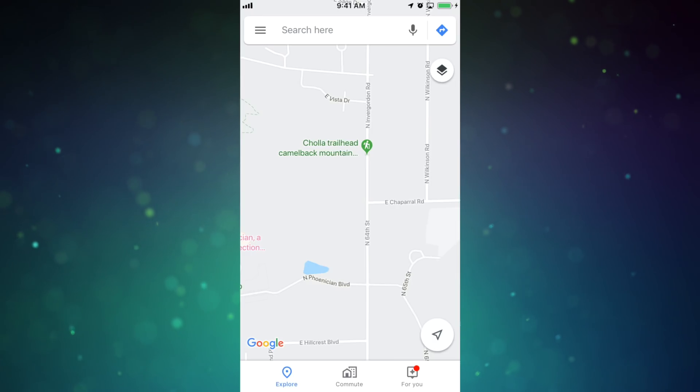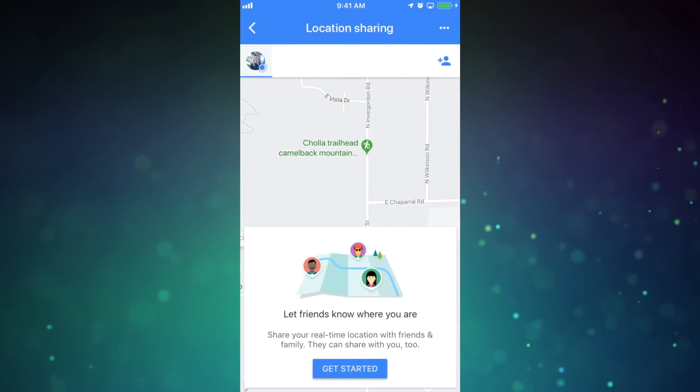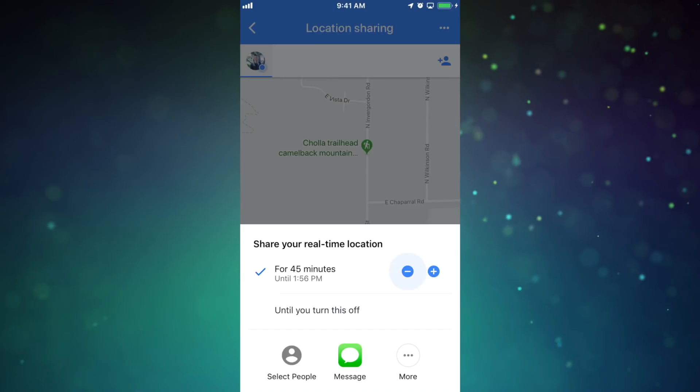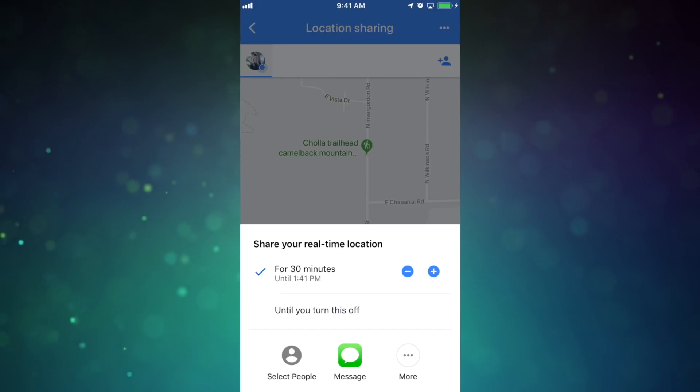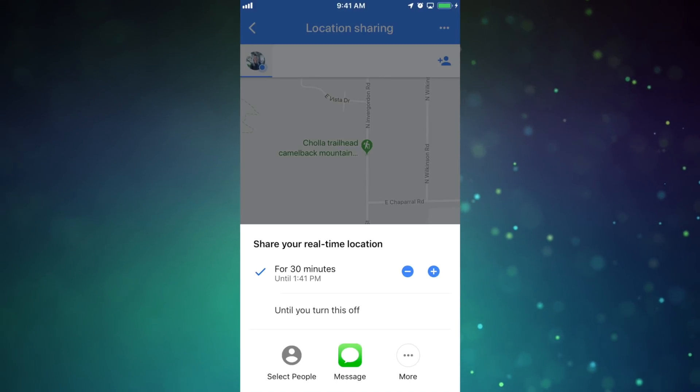In the Google Maps app, you can share your location with a bunch of people. Tap the menu icon in the top left, then tap Location Sharing. Click Get Started at the bottom, and you'll have the option to share for a set amount of time or until you manually turn it off. You can share your location in multiple different ways, like with contacts, via a messenger service, or email.